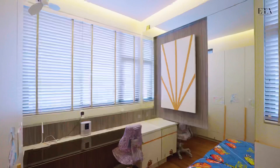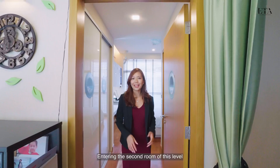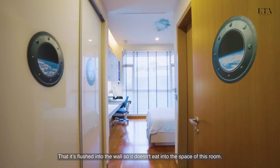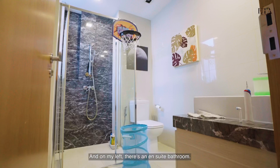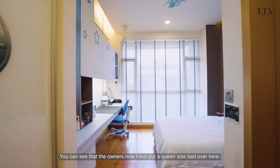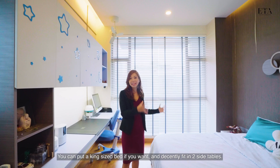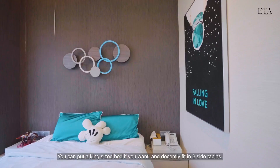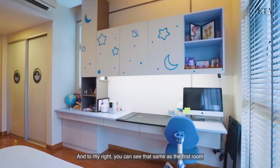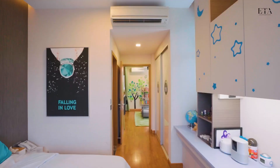Entering the second room on this level, to my right the owners have installed a cabinet flushed into the wall so it doesn't eat into the space. On my left there's an ensuite bathroom. Moving further into the room, the owners have put a queen-sized bed — the space here is really good and you could fit a king-sized bed with two side tables. To my right, same as the first room, the owners have installed a study area with cabinetry.